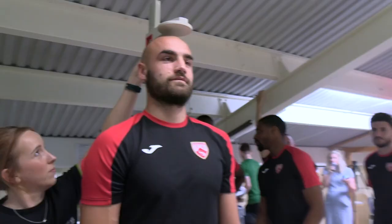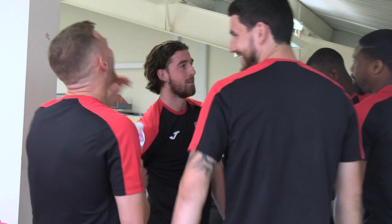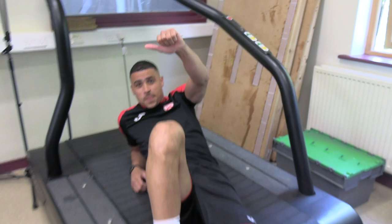Do you have to sit down? Yes. Cheers, cheers. Welcome to the running. Selling nicely. Thank you. Beautiful.